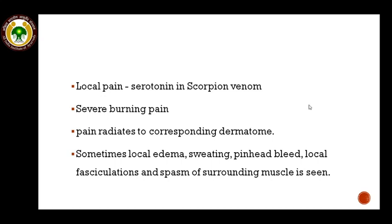Severe burning pain is experienced at the site of sting immediately and this pain radiates to the corresponding dermatome. Sometimes local edema, sweating, pinhead bleeding, local fasciculation, and spasms in the surrounding muscles are also seen. Presence of local pain at the beginning and appearance of local pain after treatment — which was absent initially — are both good prognostic indicators. The former indicates a non-poisonous sting and the latter indicates recovery from envenomation.